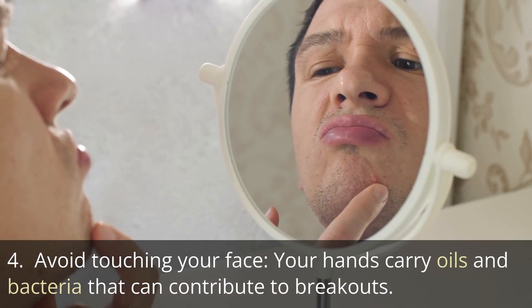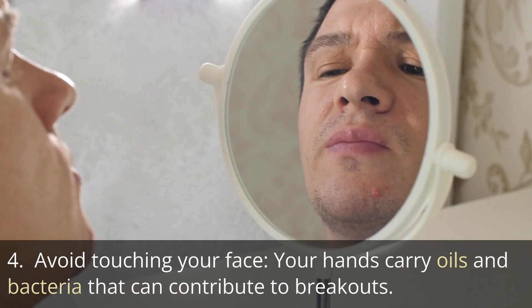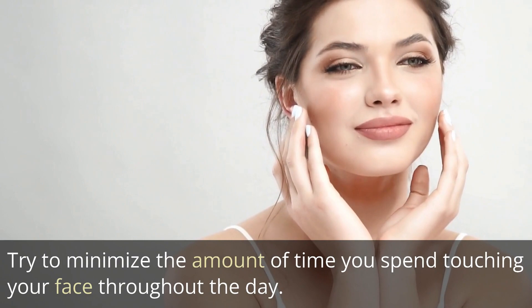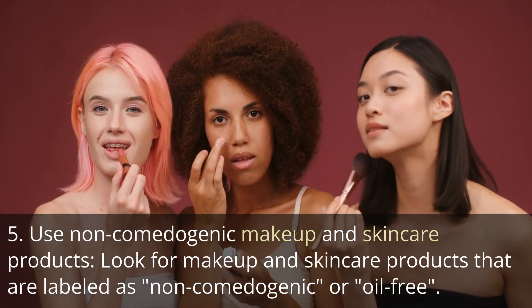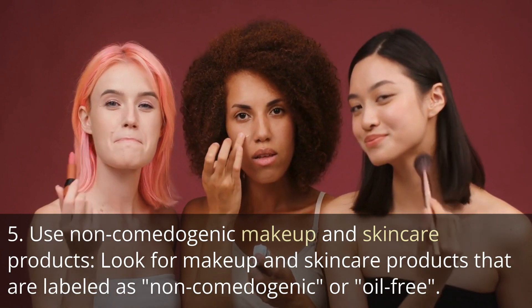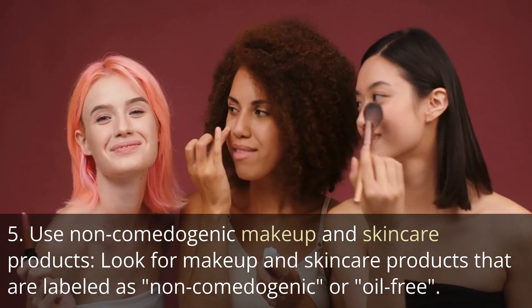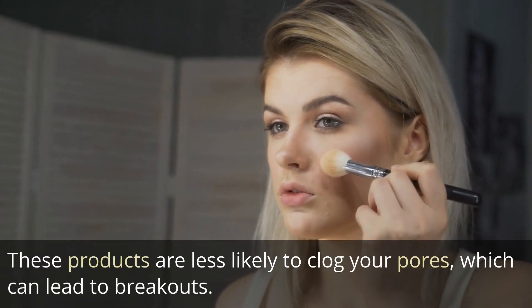Tip 4: Avoid touching your face. Your hands carry oils and bacteria that can contribute to breakouts, so try to minimize the amount of time you spend touching your face throughout the day. Tip 5: Use non-comedogenic makeup and skincare products. Look for makeup and skincare products that are labeled as non-comedogenic or oil-free, as these products are less likely to clog your pores, which can lead to breakouts.